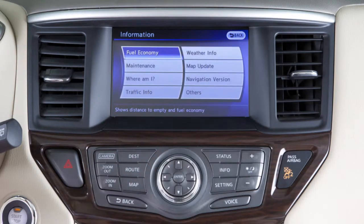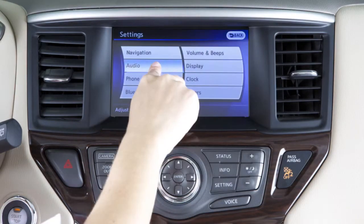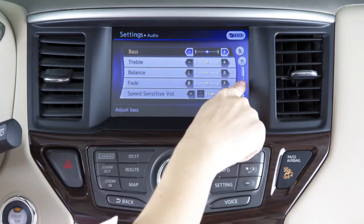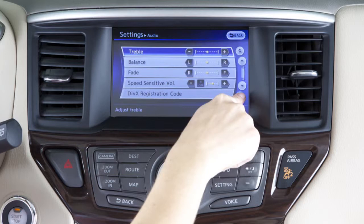To adjust the settings of an item, press the setting button on the control panel and select the item you would like to adjust on the screen. Then touch the plus key or the minus key to adjust the settings. Touch the arrows to scroll up or down the page one item at a time, or touch the double arrows to scroll up or down an entire page.